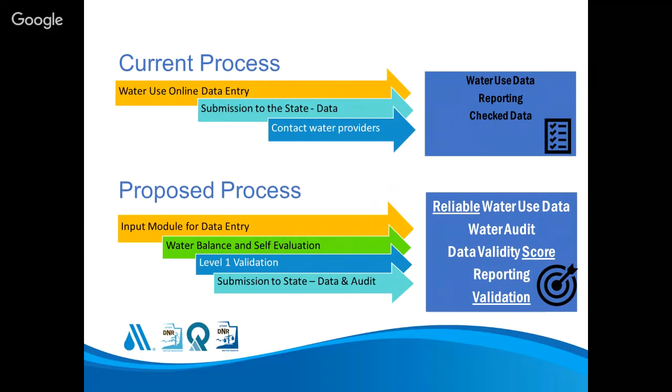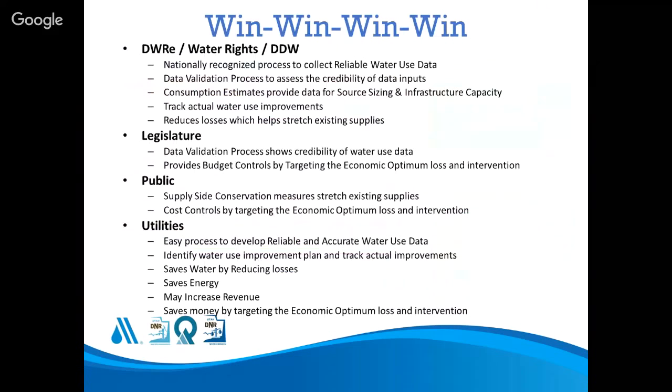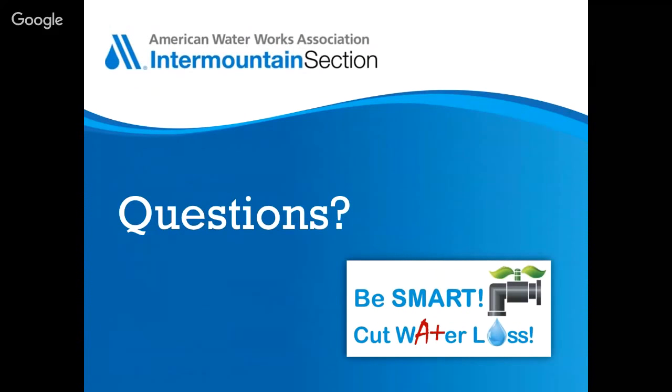There's a real benefit for the utility too — they get the audit's recommendations on where to focus attention, with economically justified intervention points. We believe this is a win-win-win-win for everybody with an interest in this data: utilities operating efficiently, water loss being reduced, state agencies getting reliable data for projections. There are lots of parties that want to see that, and we think this is a great tool to accomplish it.